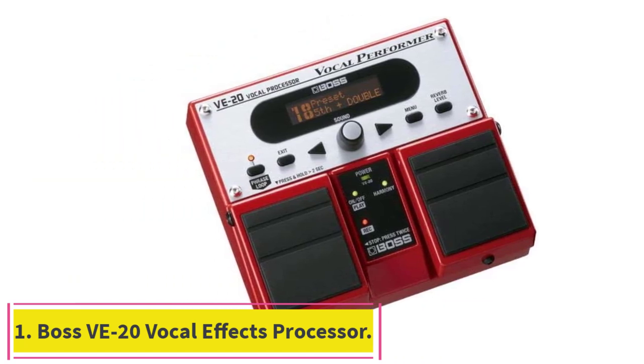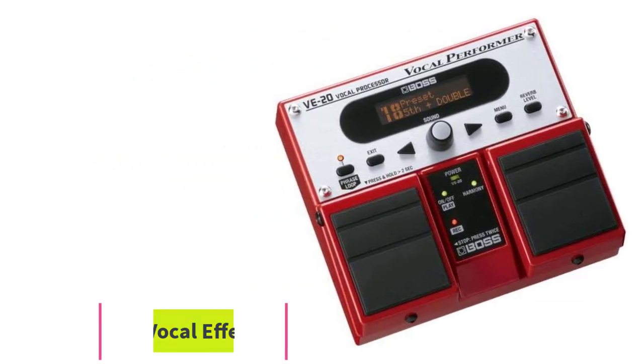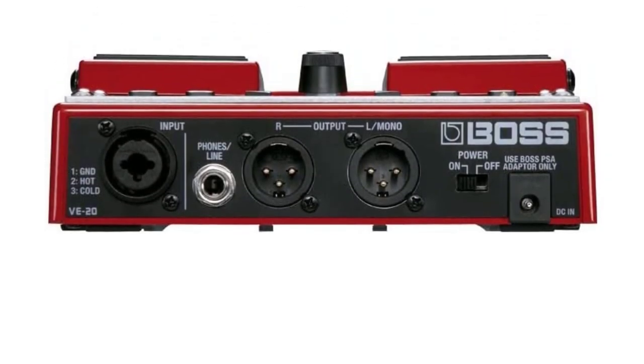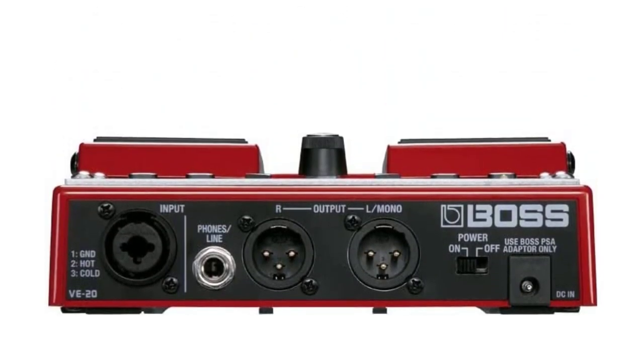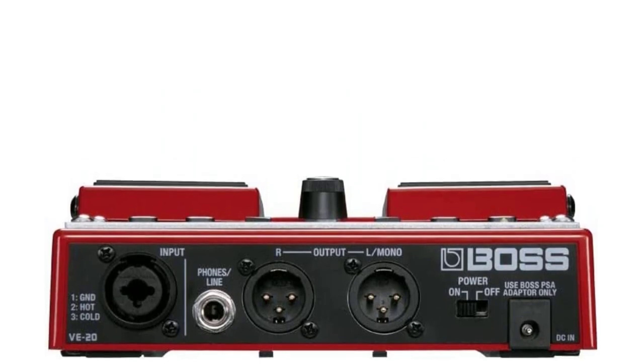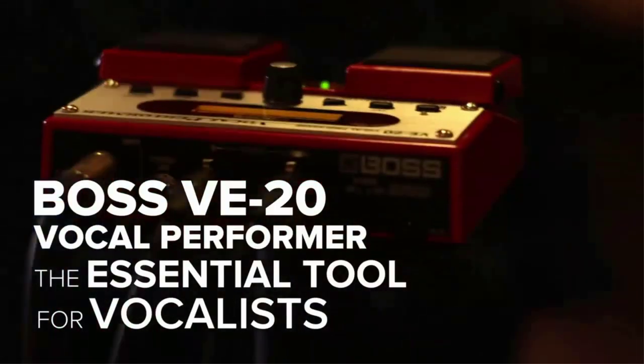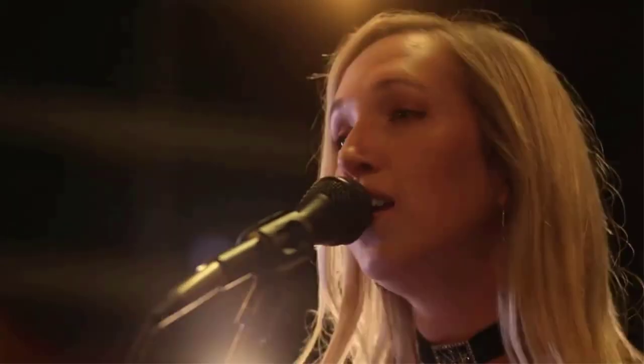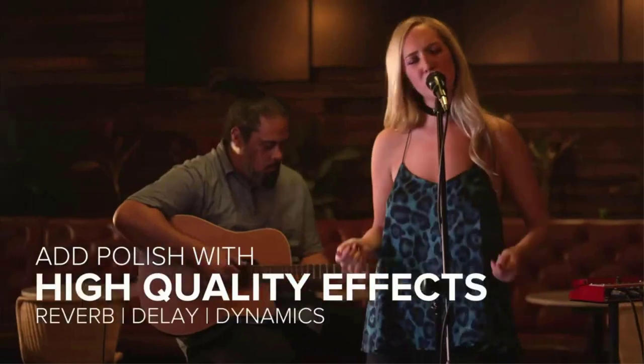Number 1: Boss VE-20 Vocal Effects Processor. The Boss VE-20 takes your voice to a whole new level. It is packed with essential, high-quality effects for vocalists such as reverb, delay, dynamics, chorus, and more. These effects have been difficult for vocalists to control, but now the VE-20 offers an incredibly easy user interface to totally control your vocal sound.